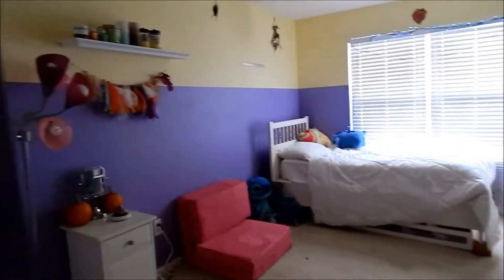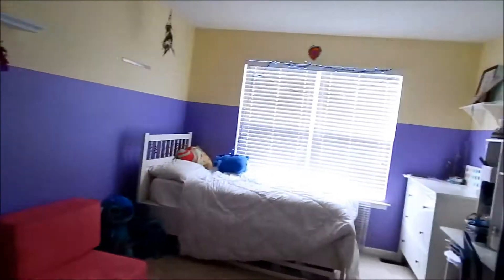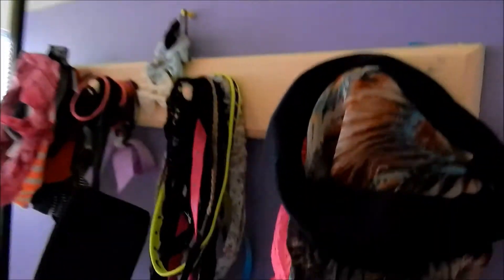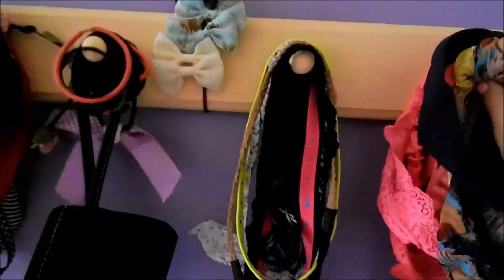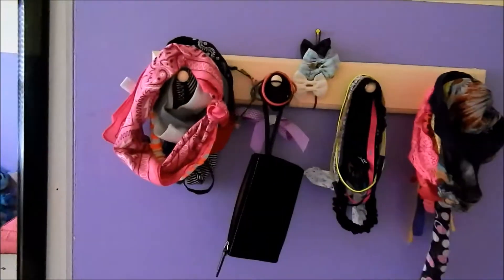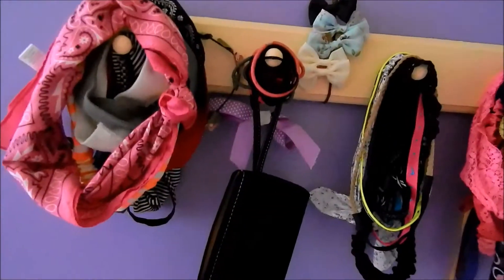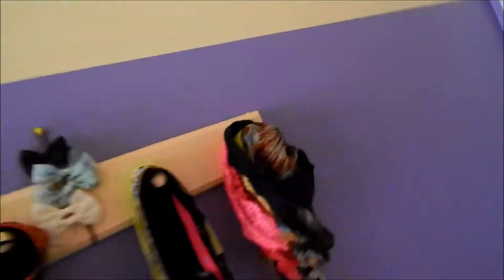So sadly my audio messed up, so I will just be re-recording the audio. As soon as you walk in my room, this is the view. Moving on — as soon as you walk in my room, this is the first thing you see, and this is my headband slash hair tie hanger. My headbands and hair ties just hang on these little knobs, and I made it and I painted it myself.